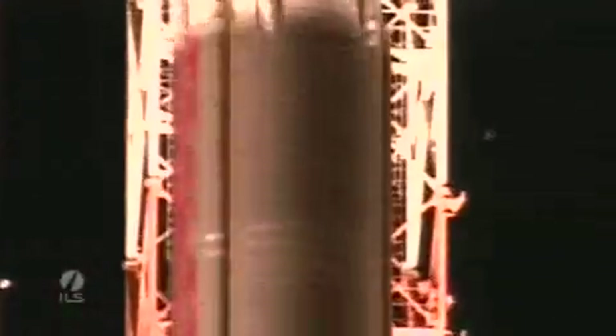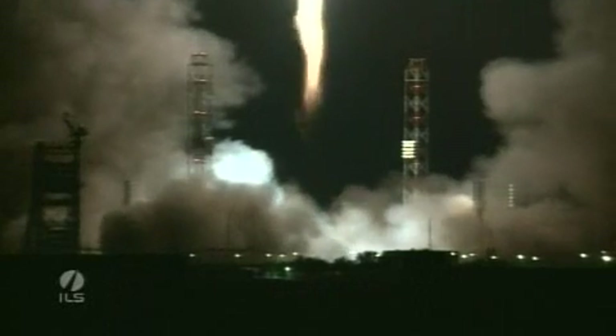Three, two, one — and there you have it. We have ignition start. We have liftoff of an ILS Proton Rocket from the Baikonur Cosmodrome in Kazakhstan with the SES-3 satellite on board.